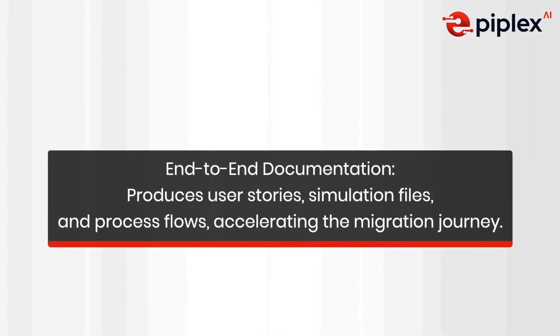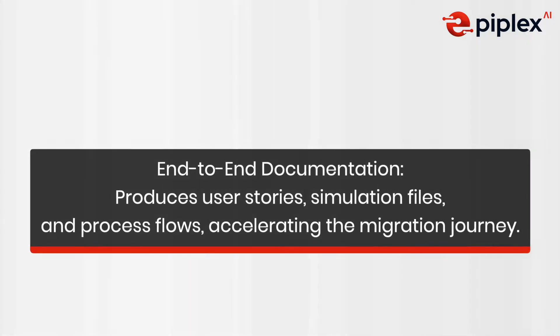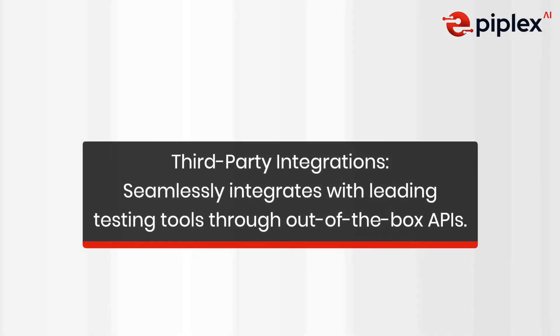End-to-end documentation produces user stories, simulation files, and process flows, accelerating the migration journey. Third-party integrations seamlessly integrate with leading testing tools through out-of-the-box APIs.